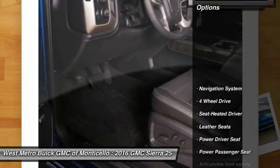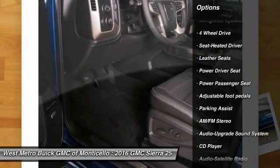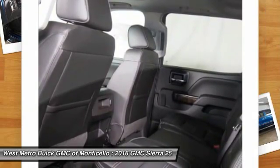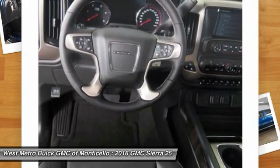Here are some of this vehicle's great options: power passenger seat, four-wheel drive, anti-lock braking system, navigation system, running boards, traction control, and Bluetooth wireless data link for hands-free phone.